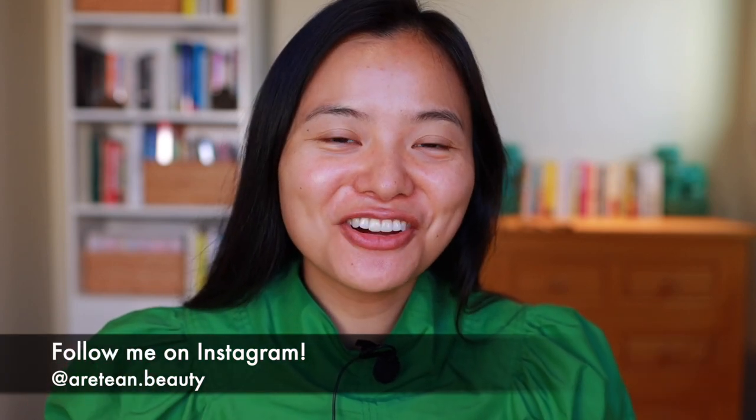Hi everyone, welcome to my channel. In today's video, I'm super excited to share with all of you a huge haul of K-Beauty products. I'll be doing a full face using all of these new products from brands I've never tried before, so if you're interested in learning more about K-Beauty products, just stick around.